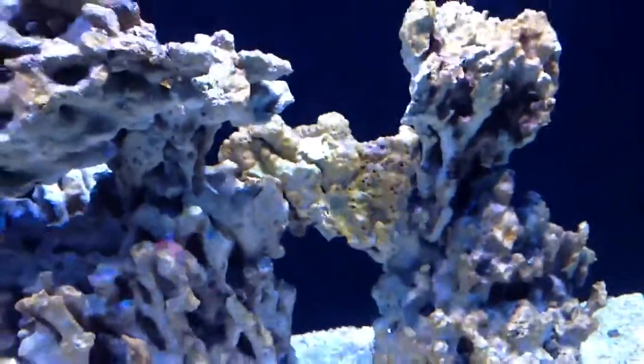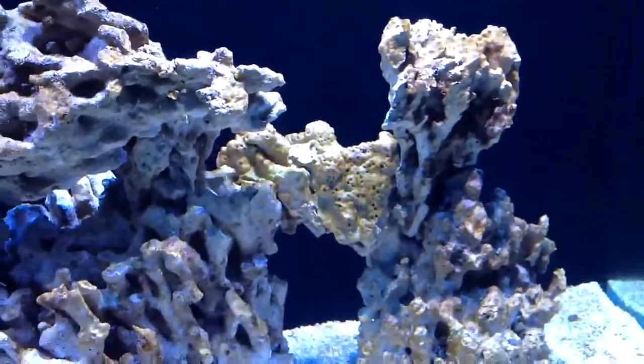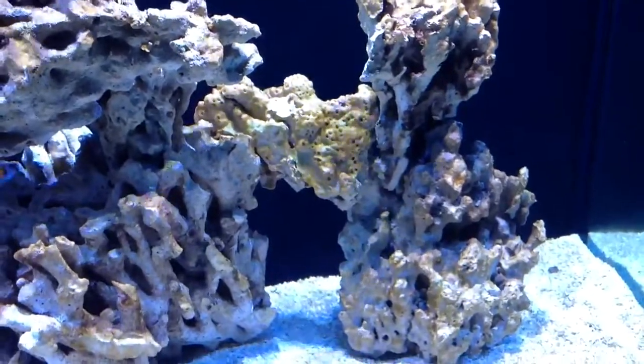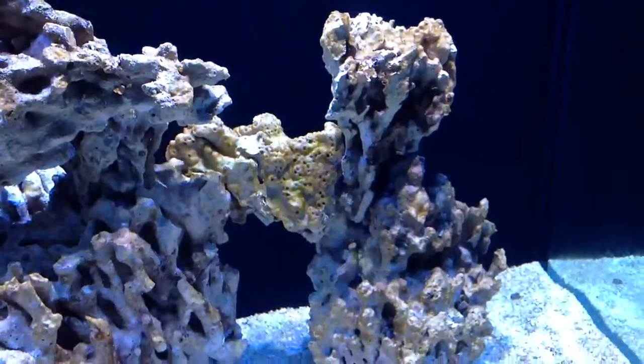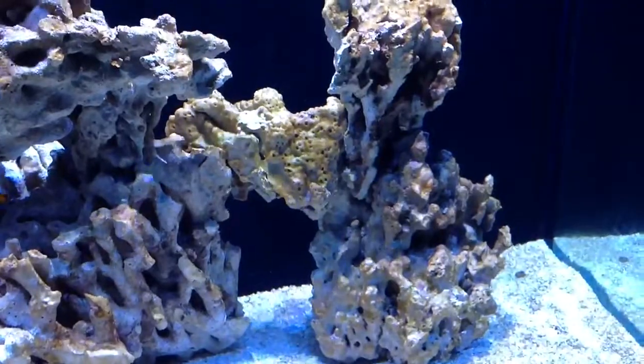Hey guys, VA John here with another video update. I think I'm going to need your help — I think it's diatoms growing on my tank. I'm not sure, it looks just like a bunch of brown stuff.